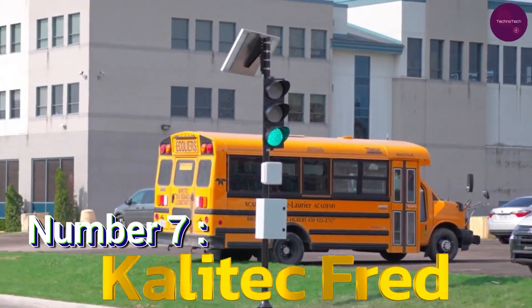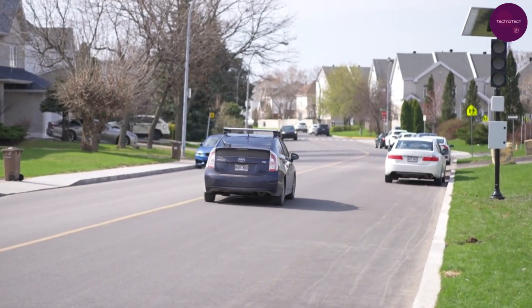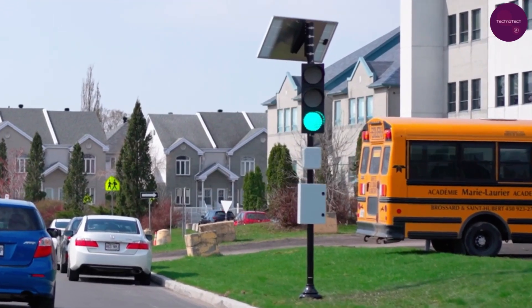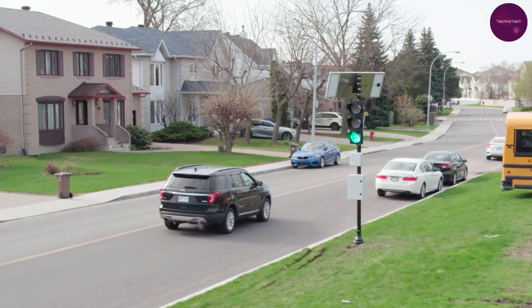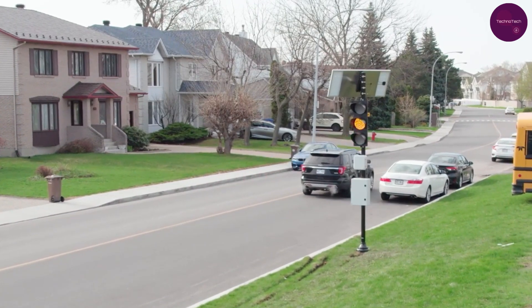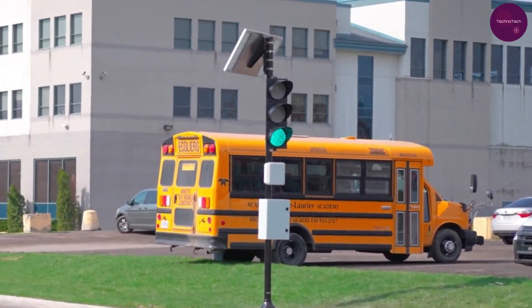Number 7: Calitic Fred. Securing the seventh spot on our list is Calitic Fred, a unique traffic light system strategically placed near schools to address speeding concerns. Fred only gives a green light to drivers traveling below 30 kilometers per hour, helping ensure the safety of students and pedestrians.